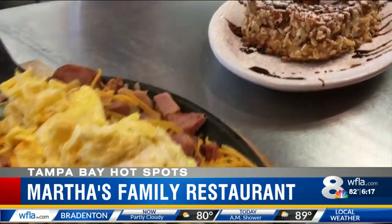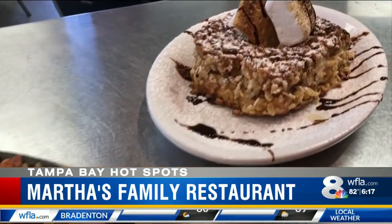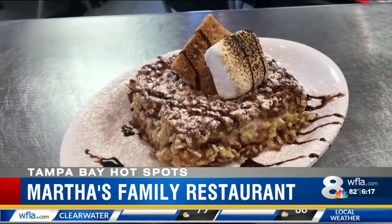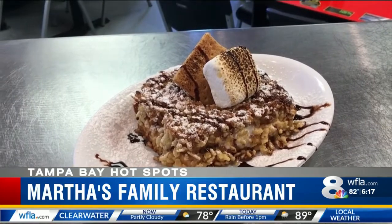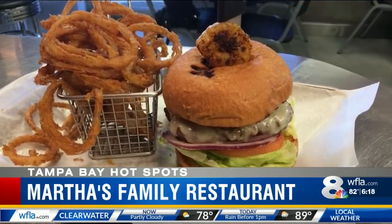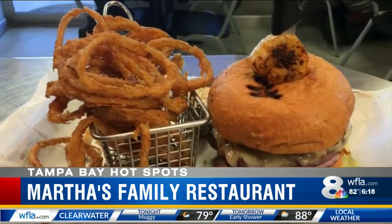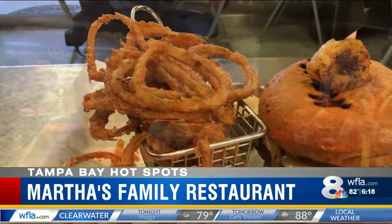And what's even sweeter, their stuffed French toast. The tasty creation is rolled in rice crispy treats, so it's nice and crunchy on the outside, but packs a warm, gooey center. You can also get your hands on a juicy surf-and-turf burger topped with shrimp and paired with crispy onion strings.